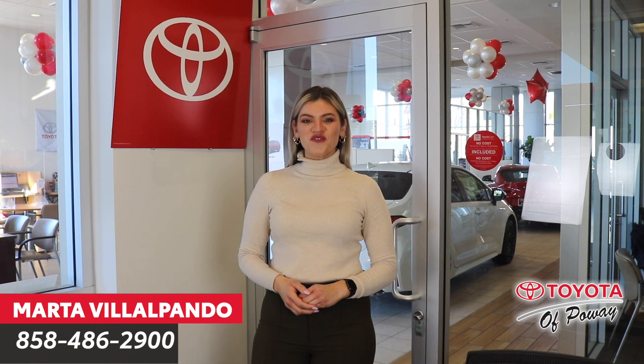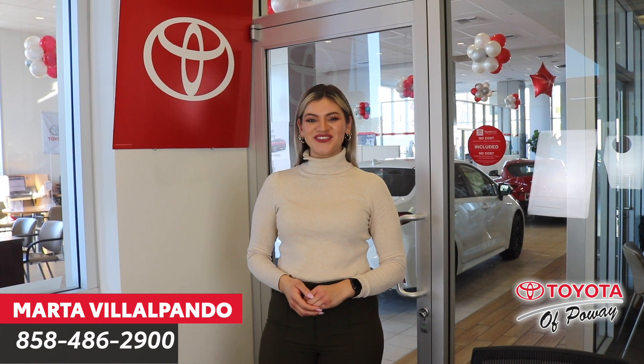There you have it. See the 4Runner for yourself here in the heart of San Diego. Thanks for watching!